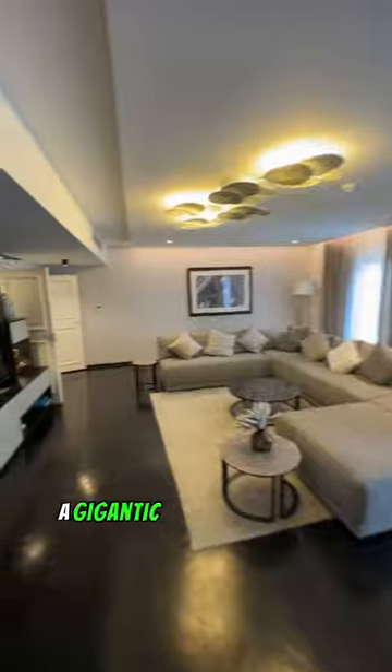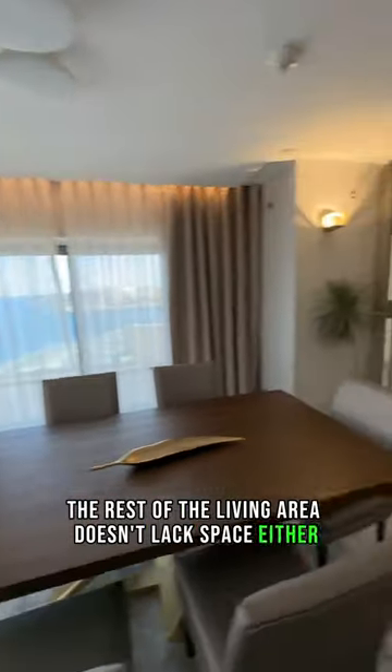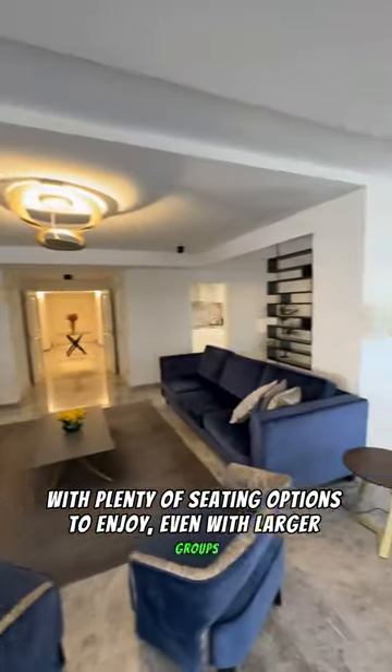The TV room features a huge sofa, dining table, and a gigantic TV with your own PlayStation. The rest of the living area doesn't lack space either, with plenty of seating options to enjoy even with larger groups.